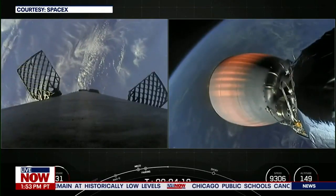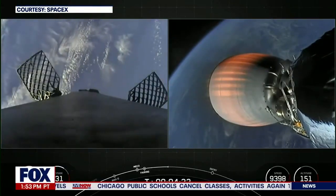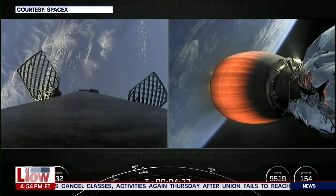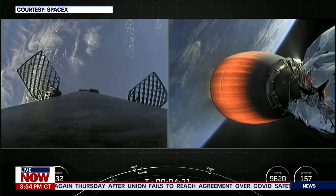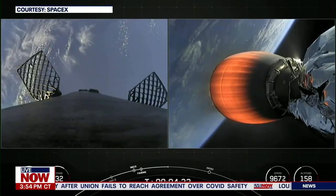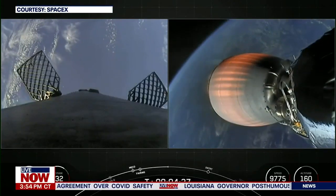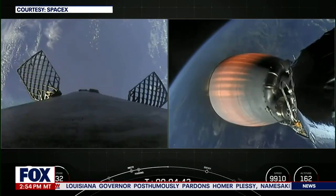The second burn is the landing burn — a single engine burn that brings the vehicle speed down very rapidly in order to touch down on our drone ship, a shortfall of Gravitas, today. Acquisition of signal, Bermuda — that's a callout that we have connected with a ground station on the second stage. As you can see on your screen, we've got some incredible views today on this daytime launch.